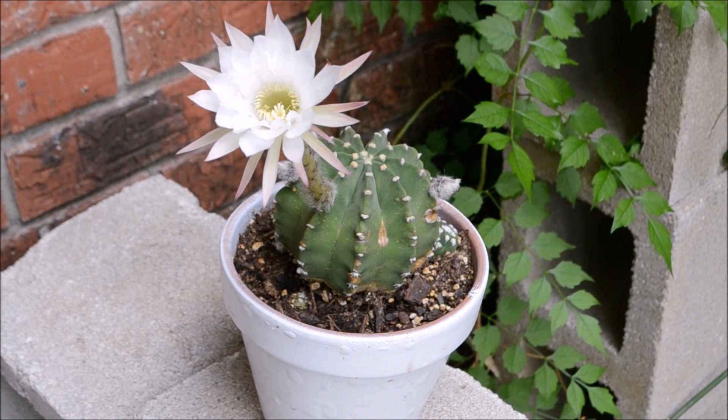Like any other cacti or succulent, this plant requires poor soil and good drainage. Also, bright and direct sunlight is needed to produce a high amount of flowers.